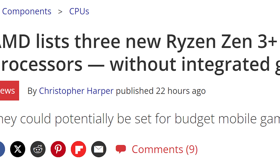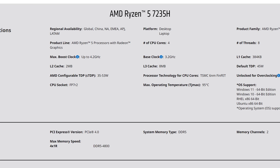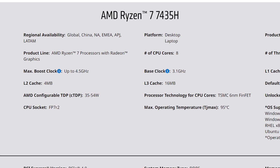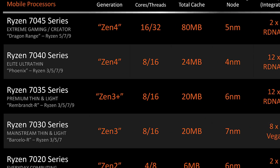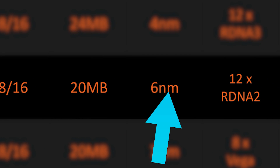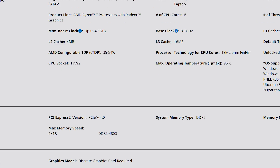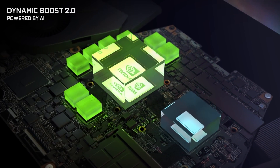Next up for today, AMD just released three new processors out of nowhere. These are the Ryzen 5 7235H, Ryzen 5 7235HS, and Ryzen 7 7435H. As you can tell by the names, they're part of the Rembrandt Zen 3 Plus line of APUs, which puts them within the 7035 series based on that 6nm Zen 3 Plus. However, their integrated GPUs have been disabled, so they require a discrete card.